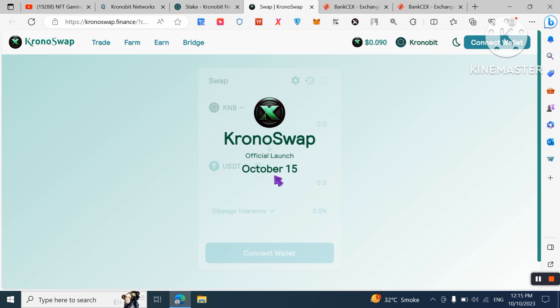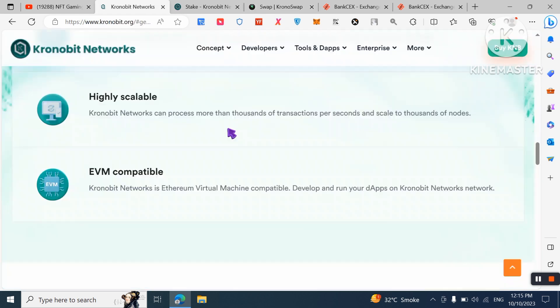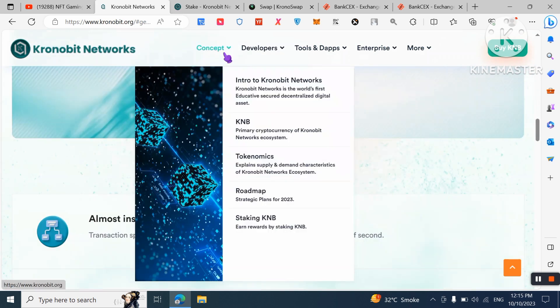You will very soon be able to swap KNB. The KNB swap is officially launching on October 15th. Make sure to stay active on their social media, as they have a growing and active community. Once launched, you will be able to swap and make passive income.